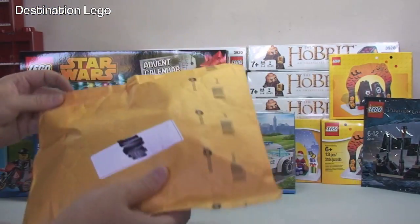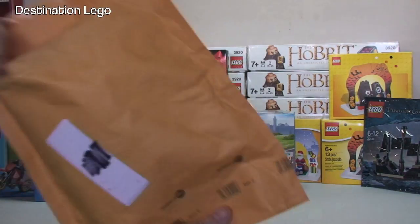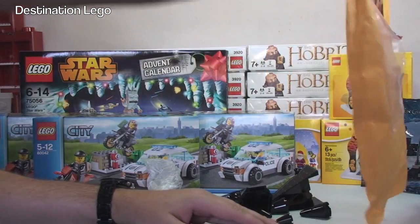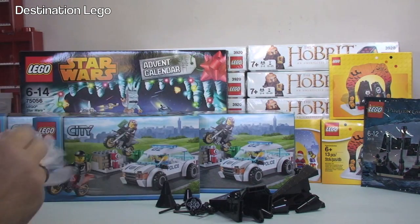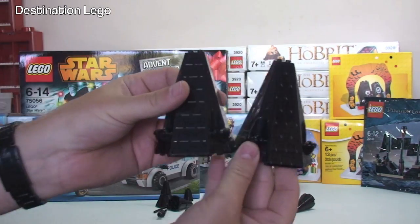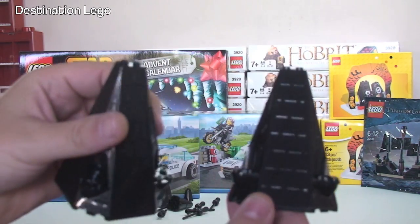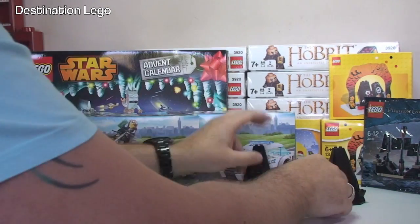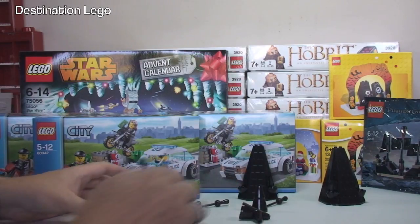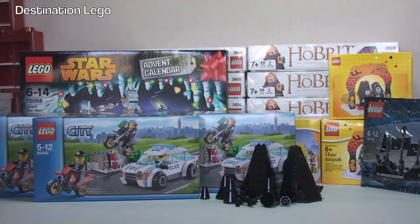The final package for this LEGO haul is this bubble mailer from eBay. In here we have a few pieces - not a great deal, but pieces that are potentially for my LEGO castle MOC. We have some pieces for tops of towers, some roof pieces, and a few similar pieces as well.